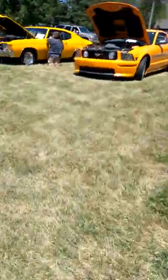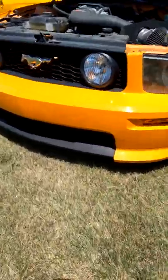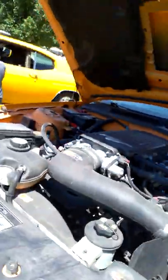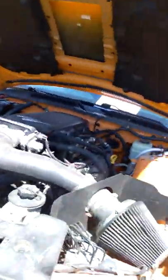Hi everyone, we're at a car show. Look at this Ferrari — it's a Ferrari! Oh, Mustang. Ferrari's horse too though. Look at the engine. Please look at this. That's very nice.